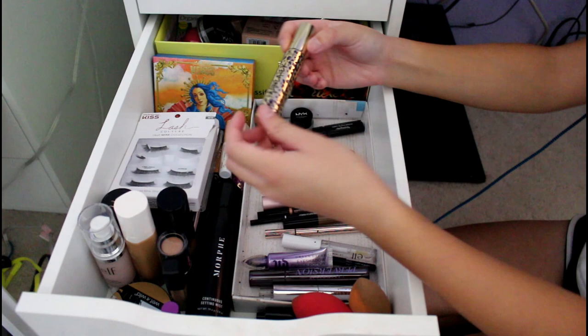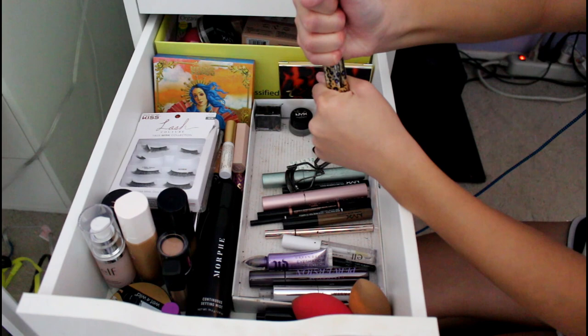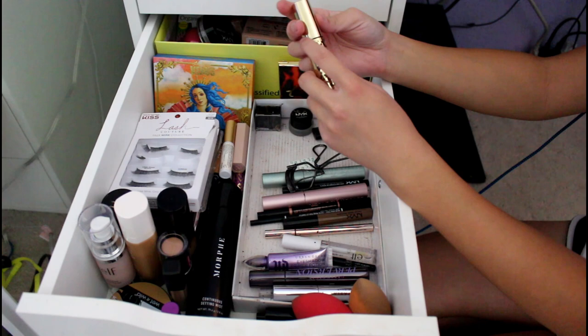This is my Tarte Maneater Mascara. I really like this mascara because it's natural-looking, but it's gotten really hard to open because the mascara crusted around it. I used to use this all the time with my false lashes. Now I use the Better Than Sex one because this is so hard to open and I'm lazy.